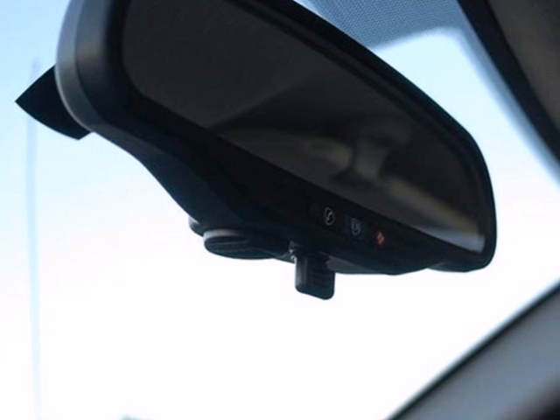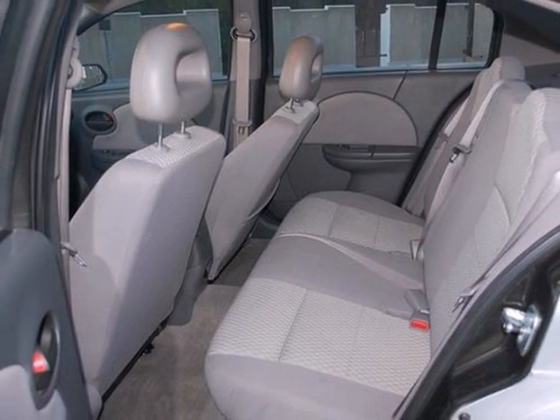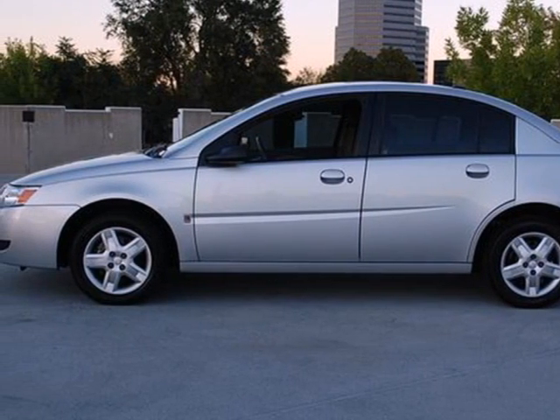If you're looking for a safe, comfortable, and reliable car for your family or your commute, look no further than the Saturn Ion. Quality, safety, satisfaction — the hallmarks of Saturn.